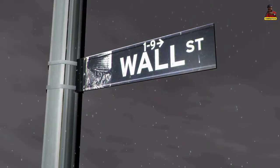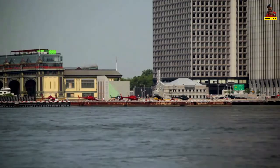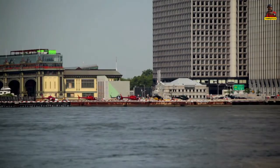Thomas Edison built the world's first electricity plant on Pearl Street in order to power 7,200 lamps on Wall Street in 1882.